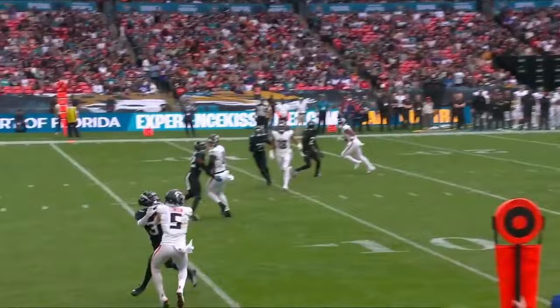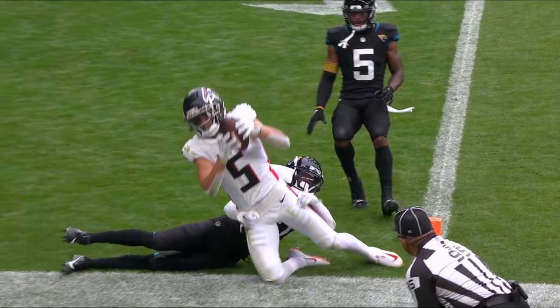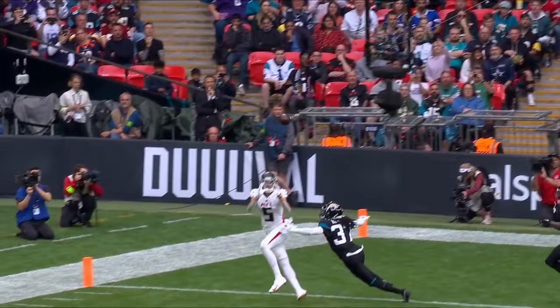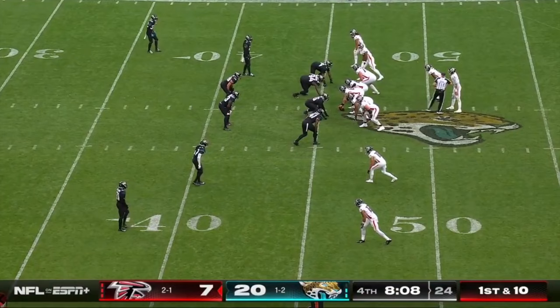He needed it. I really like the play call — the stack release. Let Drake London get some space off the line of scrimmage to get down the field, then he puts him on his back shoulder. That's the kind of route concept and formation variation you've got to use to help get your guys open. And the throw — I like that Arthur Smith is playing with some tempo.